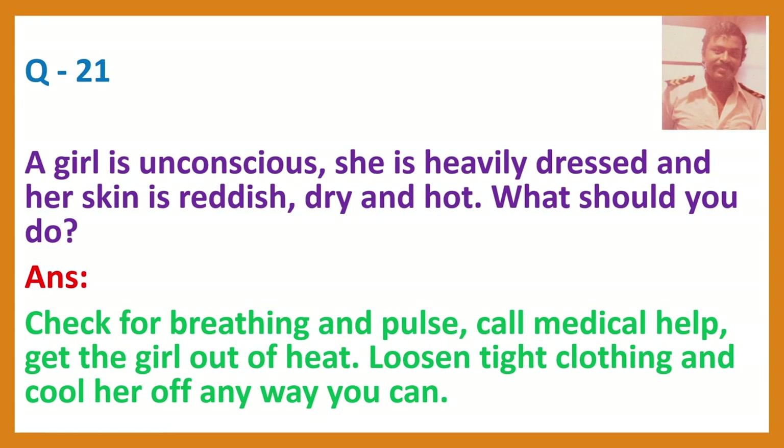Question 21. A girl is unconscious. She is heavily dressed and her skin is reddish, dry and hot. What should you do? Answer: Check for breathing and pulse. Call medical help. Get the girl out of heat. Loosen tight clothing and cool her off any way you can.